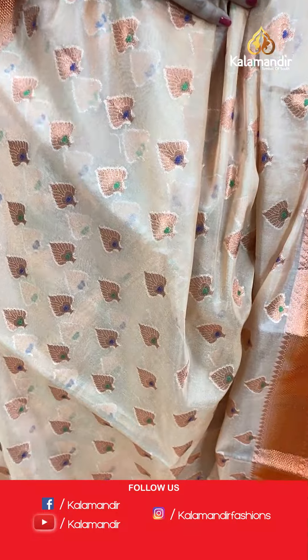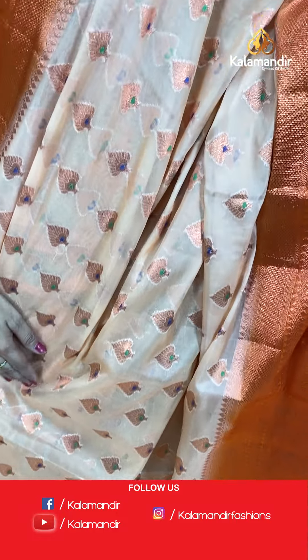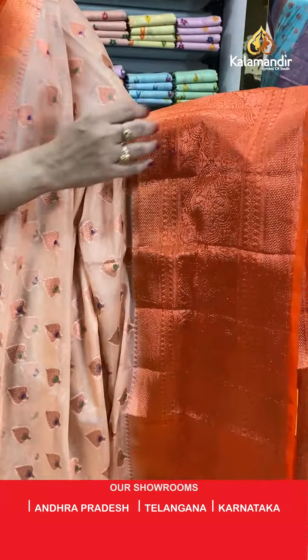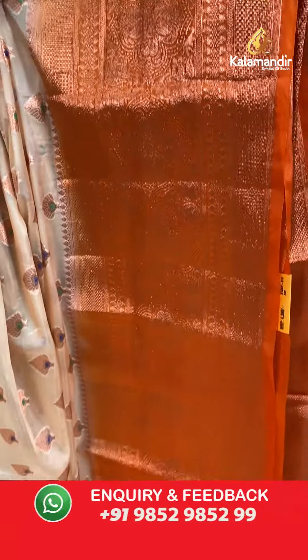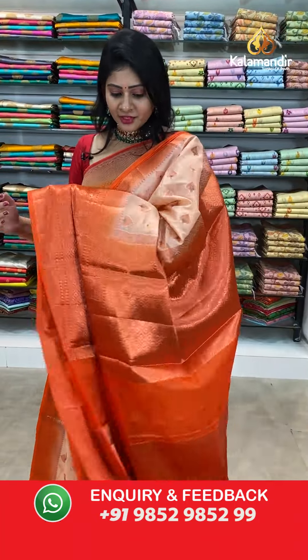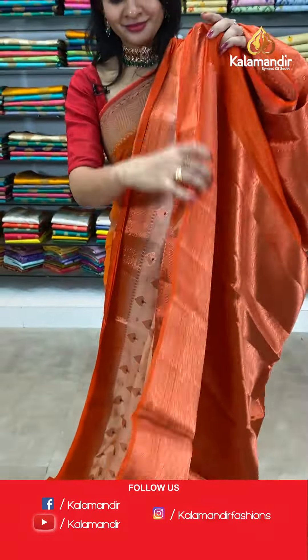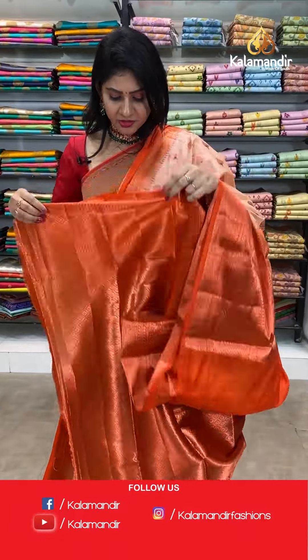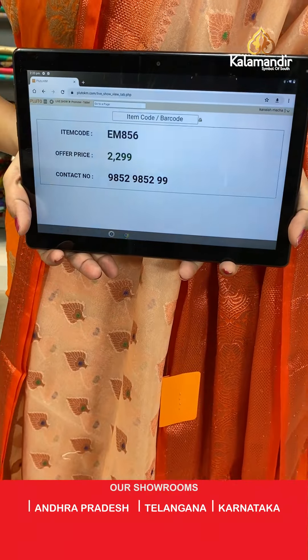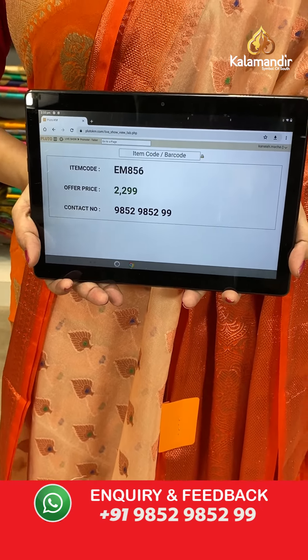Last saree before mannequin section — light orange color kora saree with booties all over the body with copper zari. Booties highlighted with two colors: blue and green. One side, broad dark orange border with copper zari, booties, and florals. Pallu is a contrast zari woven pallu. Blouse is a contrast brocade blouse. Item code EM856, offer price 2299 rupees.